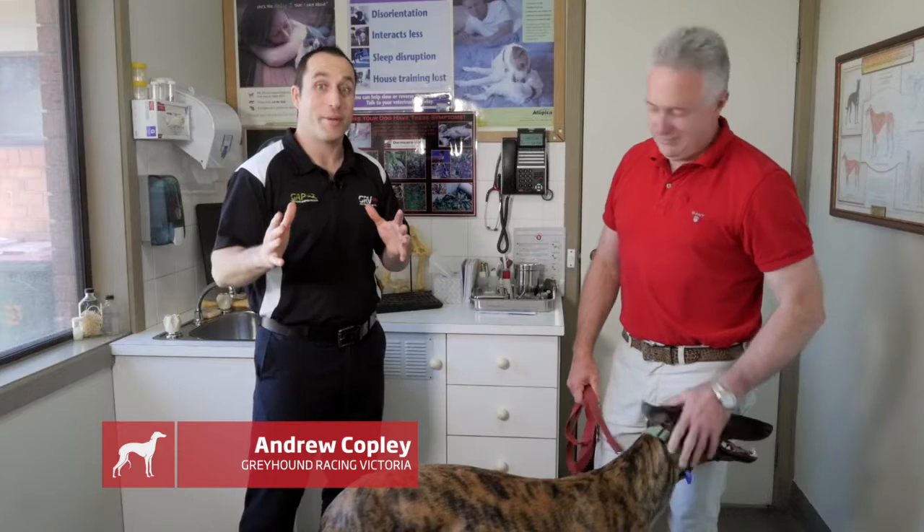I'm here with Dr. Chris Bowemo to talk about acidosis, which is something that occurs in greyhounds. Chris, can you tell us what acidosis is?